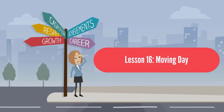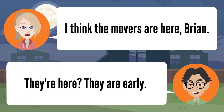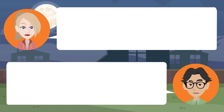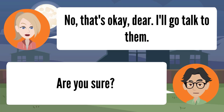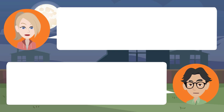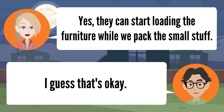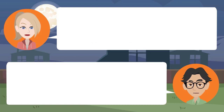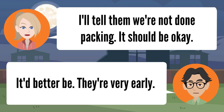Lesson sixteen: moving day. I think the movers are here, Brian. They're here — they're an hour early. We're not ready yet. No, that's okay — I'll go talk to them. They can start loading the furniture while we pack the small stuff. Most of the furniture is in the front anyway. As long as they don't get in our way. I'll tell them we're not done packing — it should be okay. They're very early.